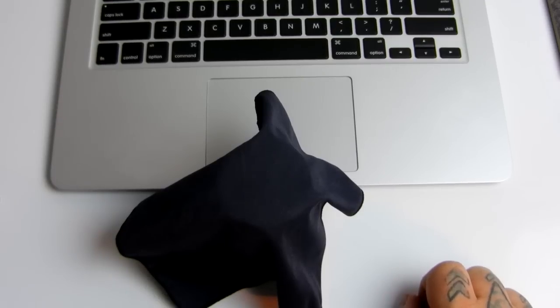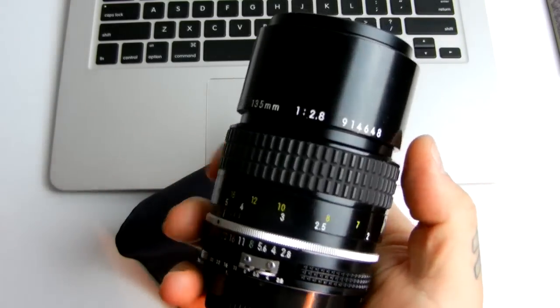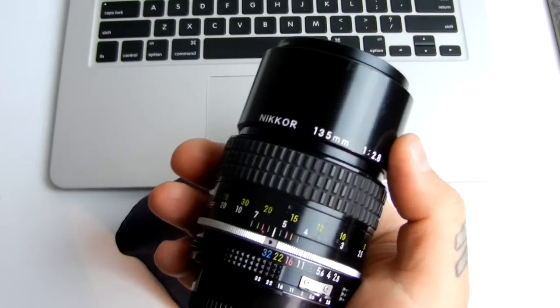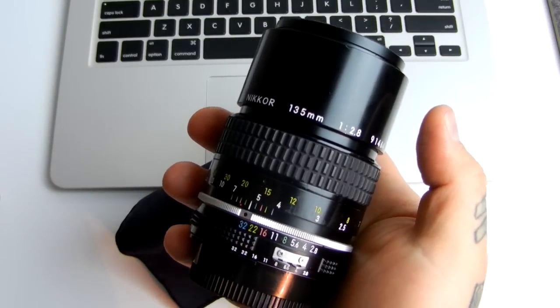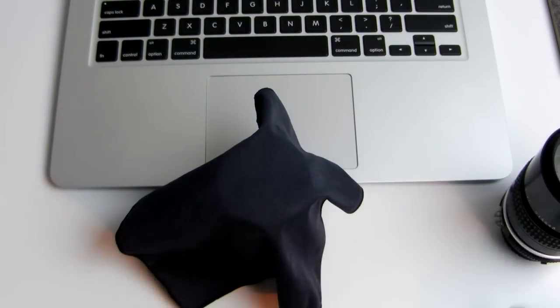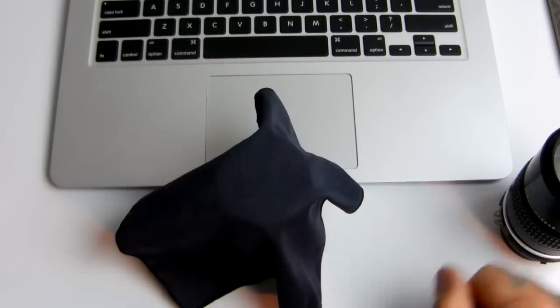I've been waiting to actually introduce this one for a while, but a few people have asked about it. Because the 135mm 2.8, as many people have complained, the prices have skyrocketed on this lens due to my video.